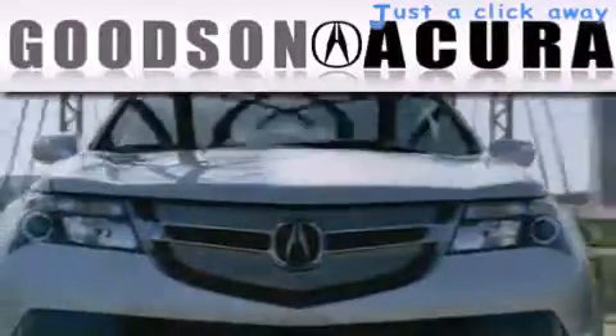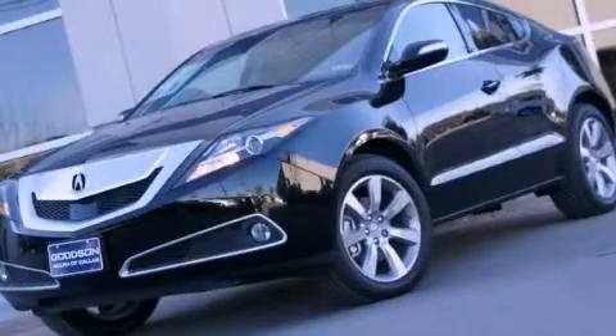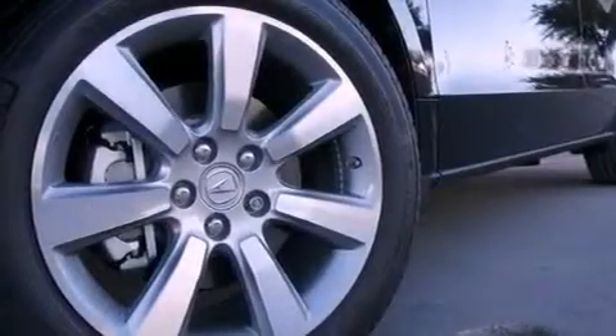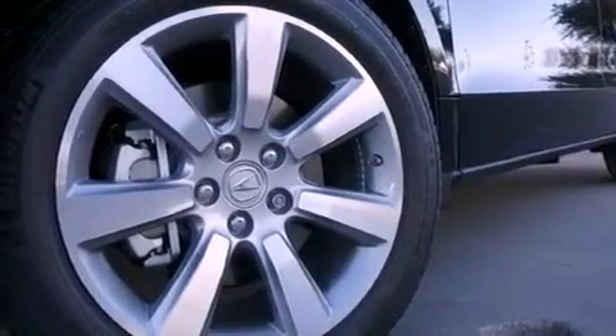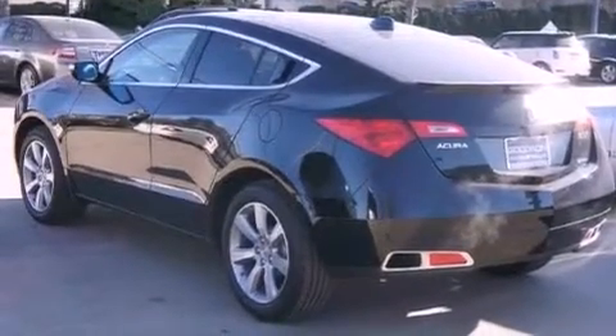Another fine vehicle offered by Goodson Acura. This is a brand new 2012 Acura ZDX — a luxurious package designed with the finest elements in mind. It has a 3.7 liter 6-cylinder engine and an automatic transmission.